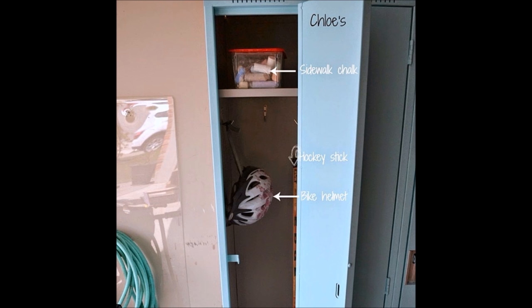5. Install a set of old school lockers and assign one to each member of your family. Where do you find old lockers? Keep an eye on eBay, Etsy, or Craigslist.